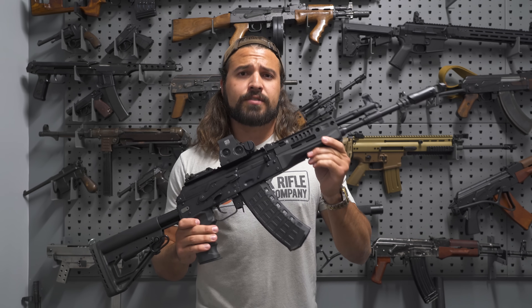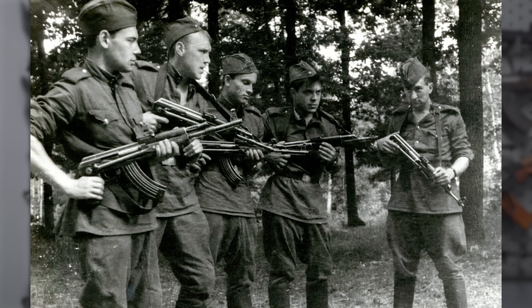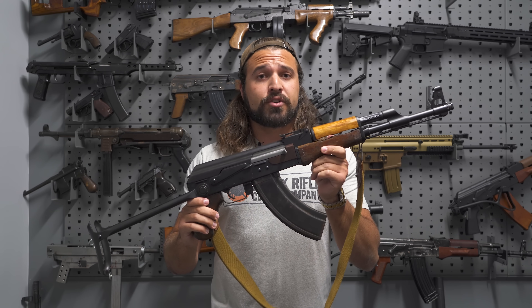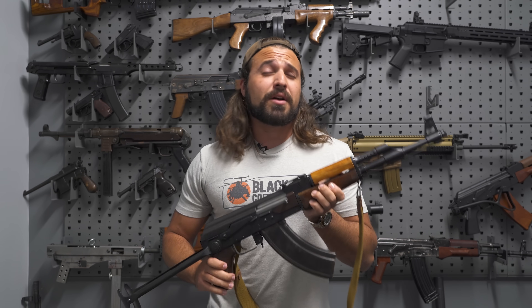In order to talk about that, we have to talk about why we have the AK-12. The AK platform has been around for a long time, specifically since 1947. This is a Type 1 AK-47 built in Russia in 1949. As you can see, while a lot of stuff has changed on the AK over the years, the heart of the gun has stayed pretty much identical. If it ain't broke, don't fix it.